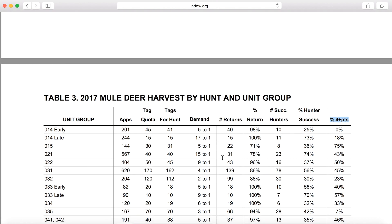We hope this information helps you better understand hunt stats in Nevada and gives you a better opportunity to draw a tag in 2018.